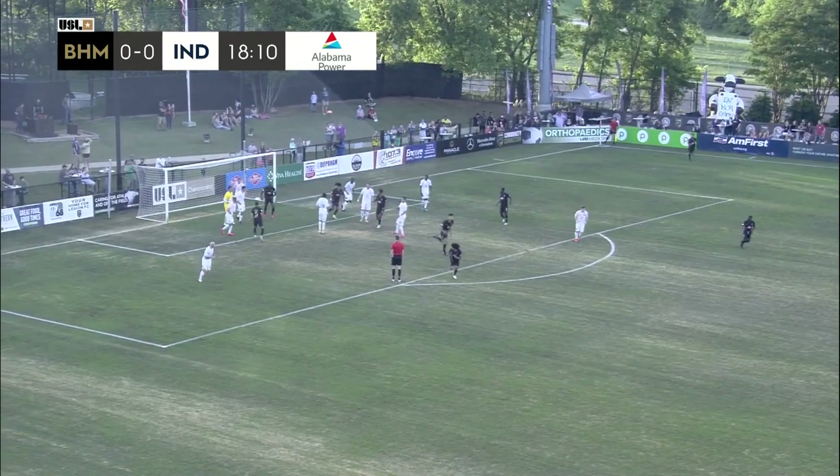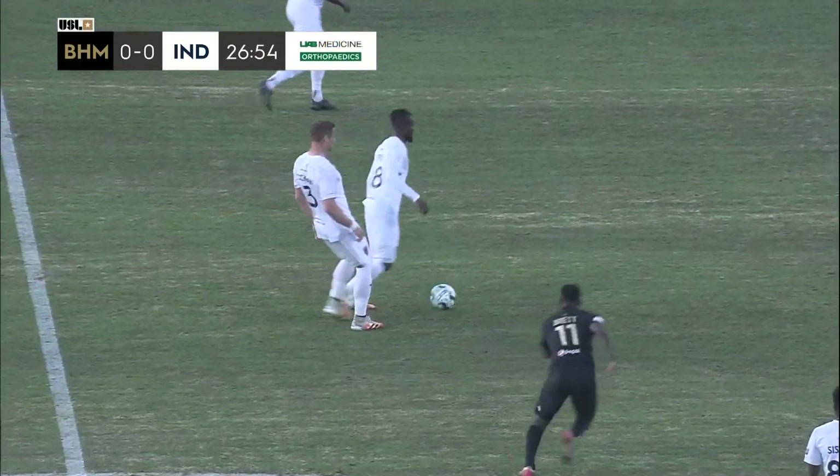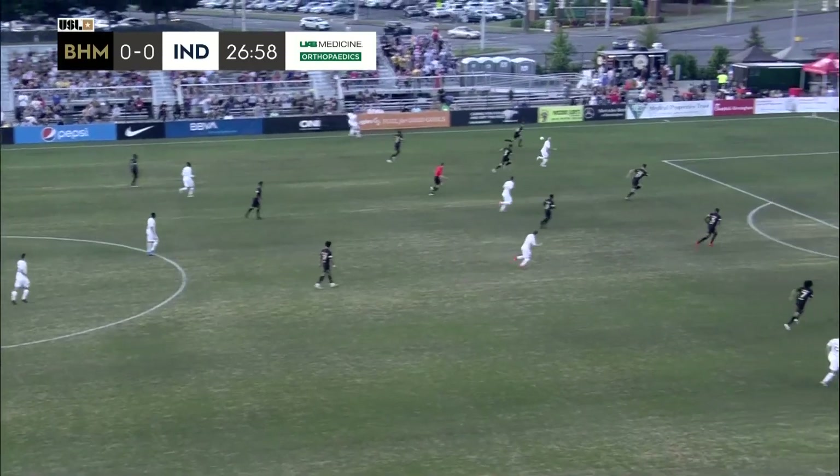Cronoli up to head it right at Jordan Farr. Looks like a stern warning for JJ Williams as well for stopping Indy 11 from restarting play quickly.